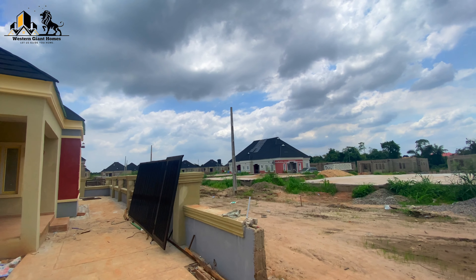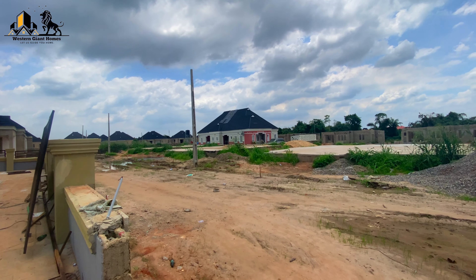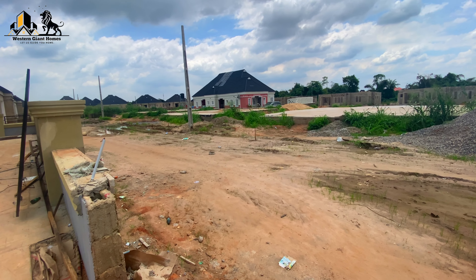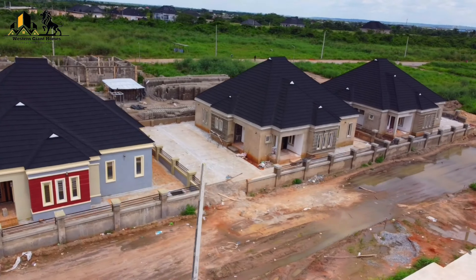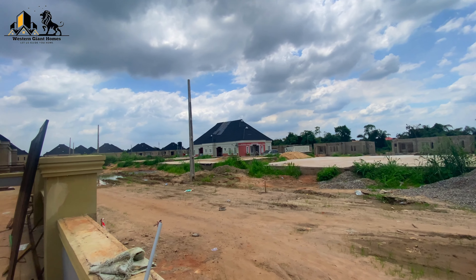A lot of units are coming up. If you look closely, the road is currently being worked on. Work will soon begin on this road and lead all the way down — more units are coming up over there. You can also see foundation work going on around here.